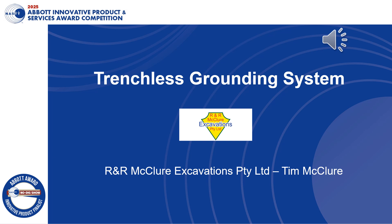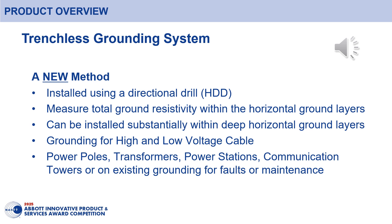Today I would like to present our new and innovative method for installing a trenchless grounding system. The trenchless grounding system was conceived from many years installing earth grounding where long open cut trenches were excavated. This also often required very deep vertical driven electrodes with many failed attempts and hard work to reach the target ground resistivity. A new method was needed.